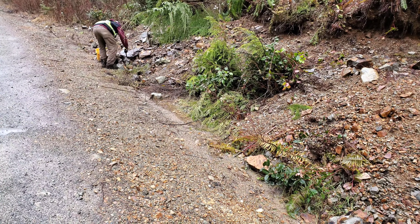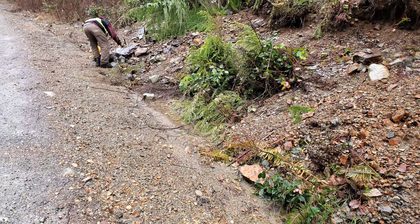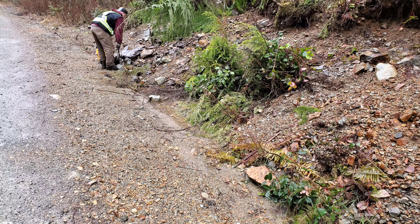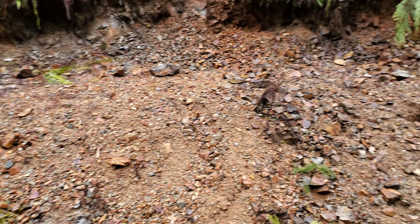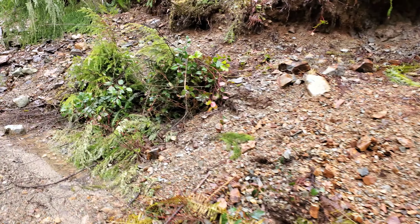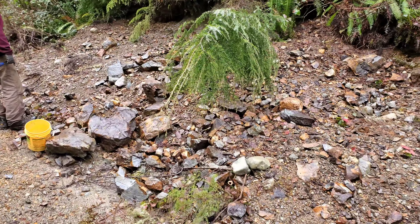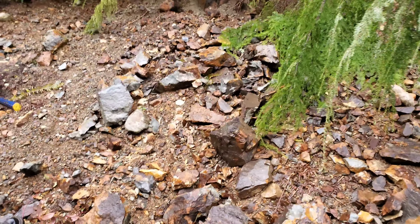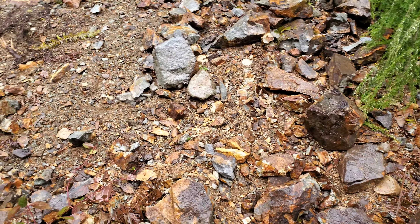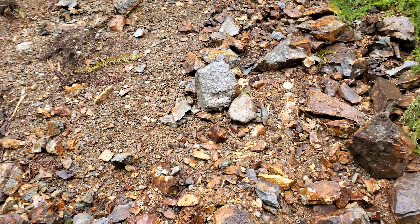We're down on the main road now and we're going to show you the three main showings. The first one you already looked at, and this is the second one — the main area where it's exposed. There's loads of mineralization here. Back in the 60s they drilled a hole in here and intersected a 1.32 meter wide vein of massive sulfides with high grade gold, silver, copper, lead, and zinc.